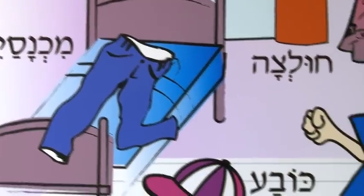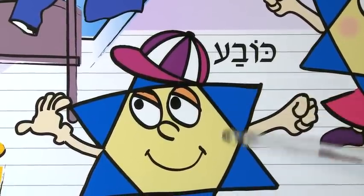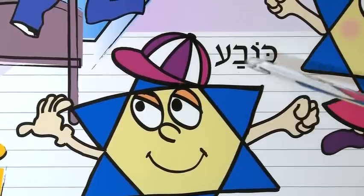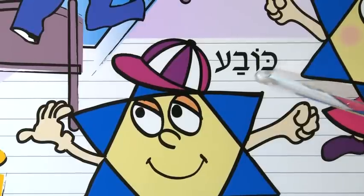Here is a wonderful hat, and the wizard's wearing this hat to show you how much he loves his hat. This is Kova. Kova is hat. Kova.